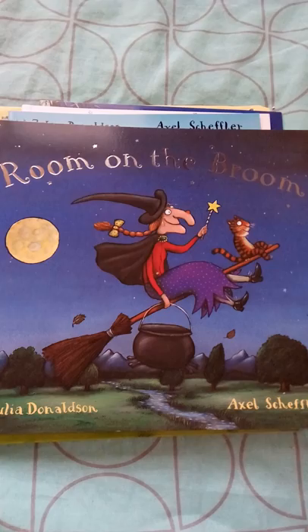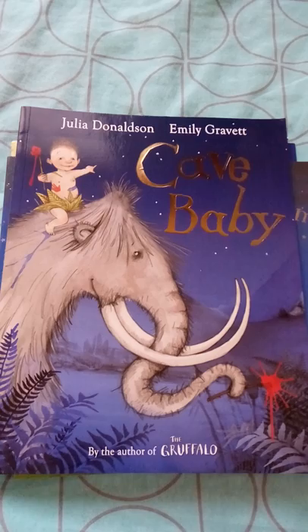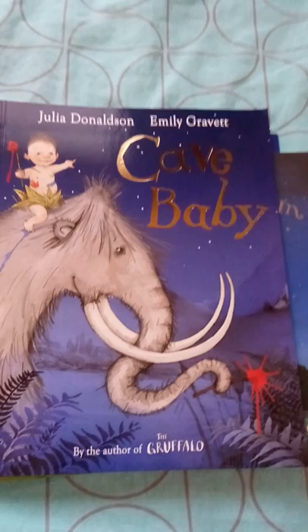The story is about how she accommodates all those animals on her broom. The next book is The Cave Baby, also a pretty interesting book where a cave baby is disturbing his parents who are working. A hairy mammoth comes and takes the cave baby around the jungle to show different animals.